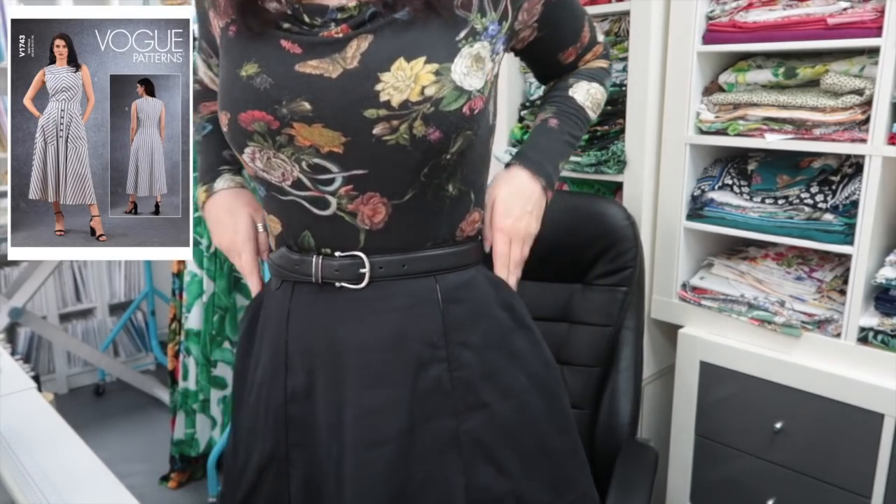Good morning lovely peeps, welcome back to the sewing room, happy Monday! I'm going to get on with either the Lausanne trench coat or the Deer and Doe Sorrento jacket — words are hard.